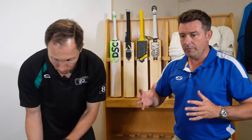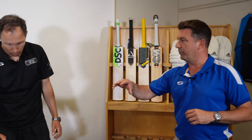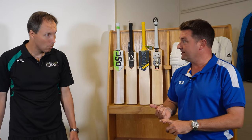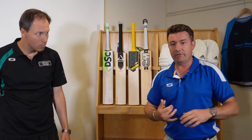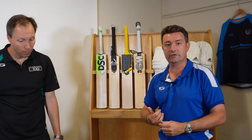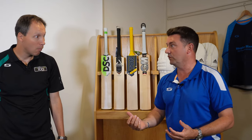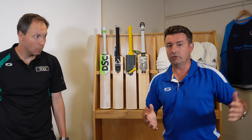As you go up the chain from entry level to top end price point, the main difference tends to be the weight of the helmet. The more money you spend, the lighter the helmet becomes. If you're playing a lot of cricket, batting for a long period of time, if you're a wicket keeper having to wear it a lot when fielding or standing up to spinners, then a lighter helmet is obviously going to be of benefit.